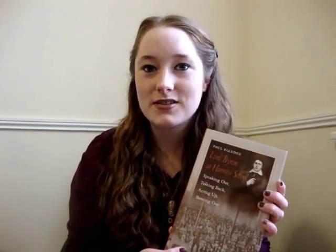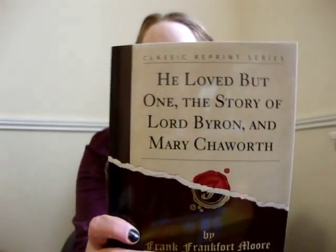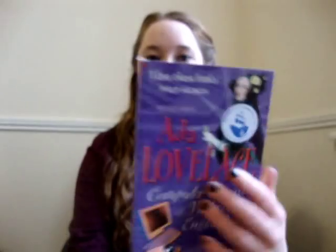The first one is Lord Byron and the Hatter of School — this is easily one of my favourite presents ever, I've been wanting this forever so I'm really looking forward to it. Then we have He Loved Book 1, the story of Lord Byron and Mary Chalworth — really looking forward to reading this novel because I'm a bit obsessed with Mary Chalworth. And then there's this little book about Ada Lovelace, which is a kids' book about Lord Byron's daughter and it's so cute and adorable.